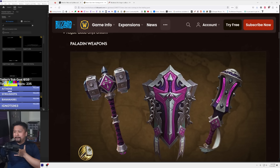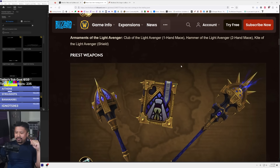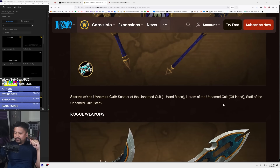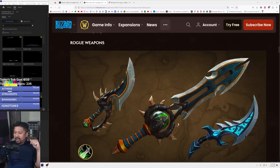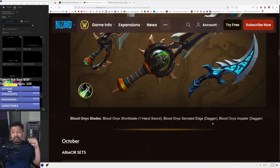The paladin weapons are a pretty nice set — no sword but you've got some really killer maces and a pretty good looking shield. It's called Armaments of the Light, which comes with a club, a hammer, and a kite shield. For the priest we've got an offhand and a one-hander, plus a cool looking staff. For rogues we have two kinds of daggers and a big honky sword — the Blood Onyx Blades and the Blood Onyx Serrated Edge. These look pretty cool and awesome.